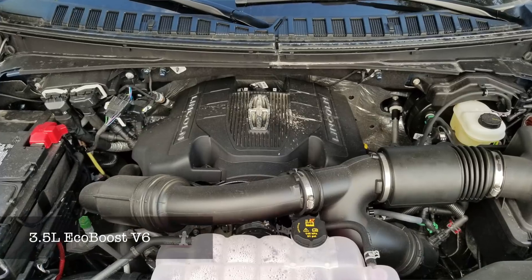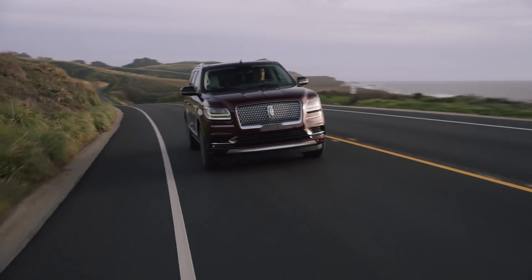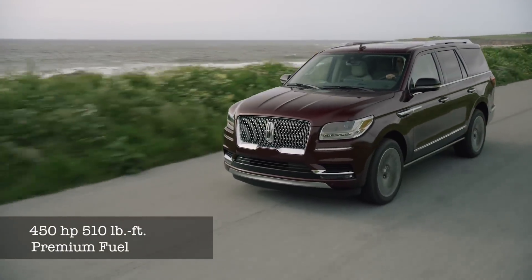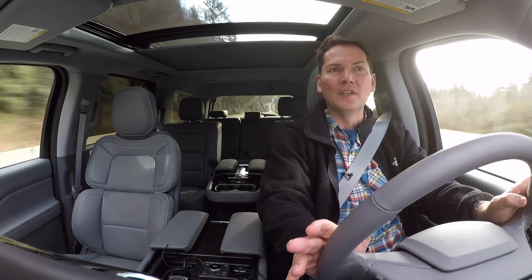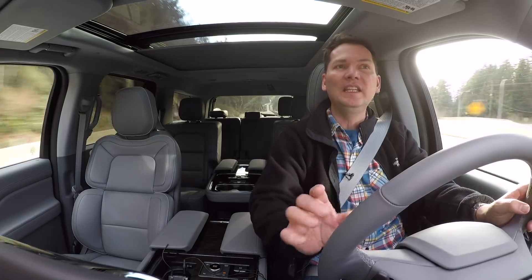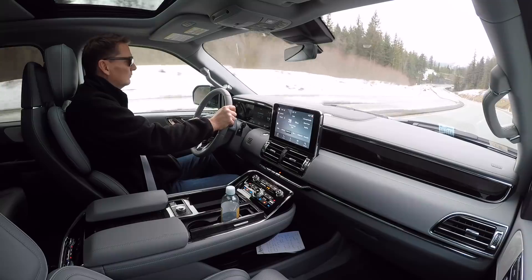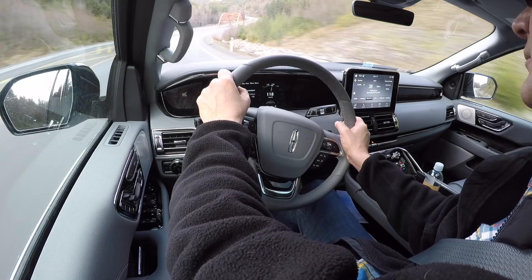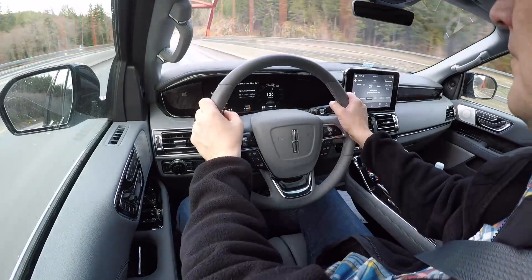Adaptive suspension on all models is a differentiator. You also get drive modes: it starts with Excite — that's essentially Sport mode — then Conserve for fuel economy, Normal as the default, 4x4, Slippery for icy roads, and Deep Conditions for snow or mud. In Canada that's going to be most useful for winter driving. We get standard 4x4 on all Navigator models in Canada. Towing capacity is 8,200 pounds.